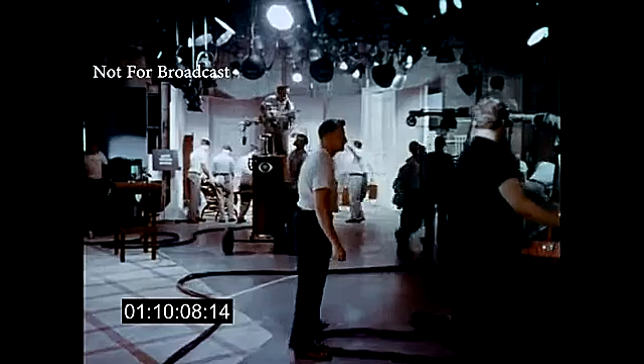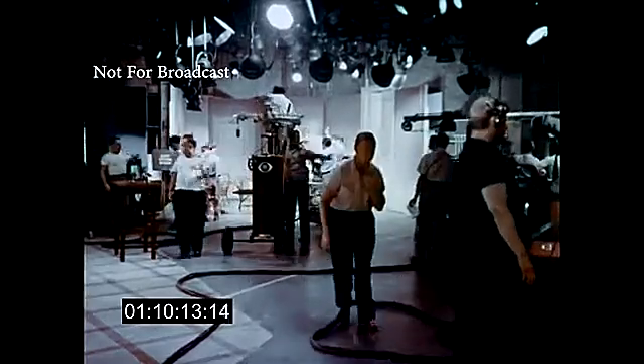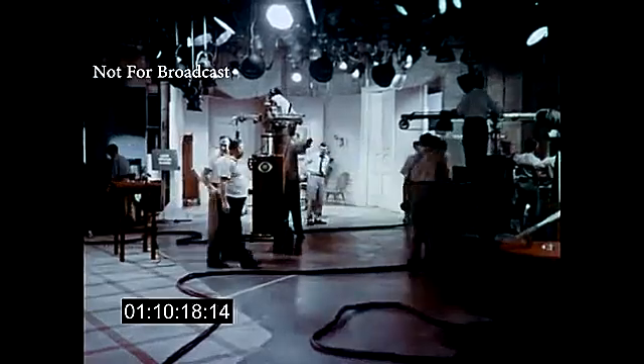Now, although this looks confusing, actually every one of these people know exactly where they're going and why. At least they will know by the time they get on the air. In fact, Danger was a huge success in color, and everything went smoothly.